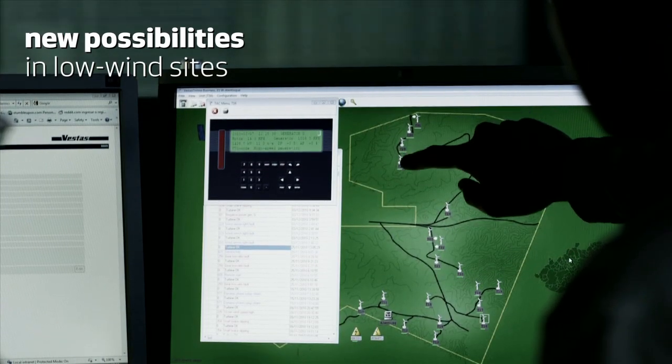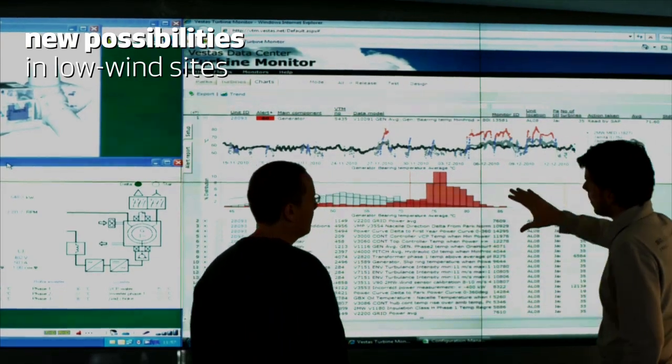This opens up a world of new possibilities in low wind sites, with improved cost of energy for you.